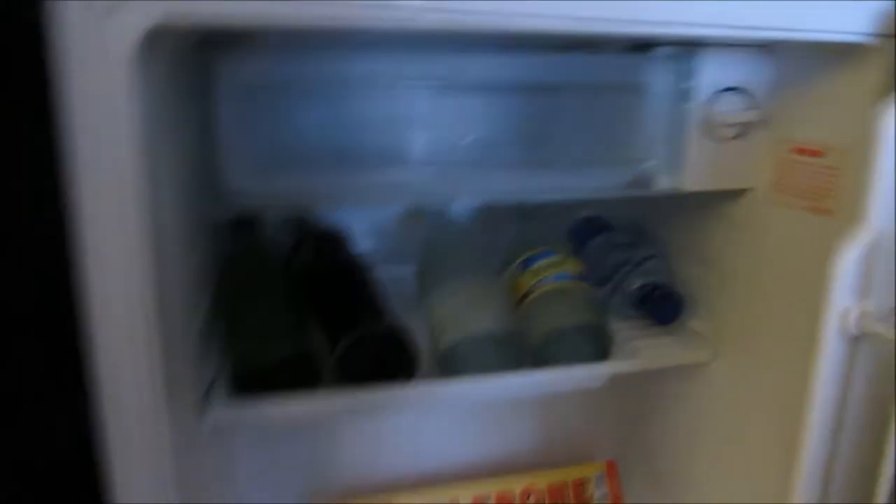In the fridge underneath we have our water that we brought, their lager — I think the Sri Lanka lager is Lion, it's called LION — and then some tonic, Coke, Sprite, and I think some more water in there. That's about it really.